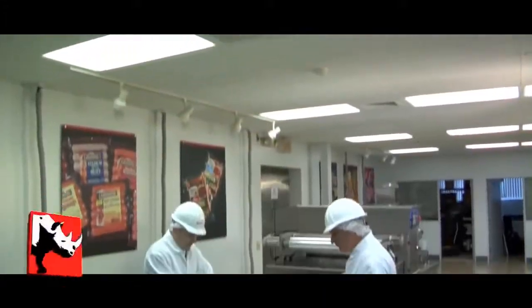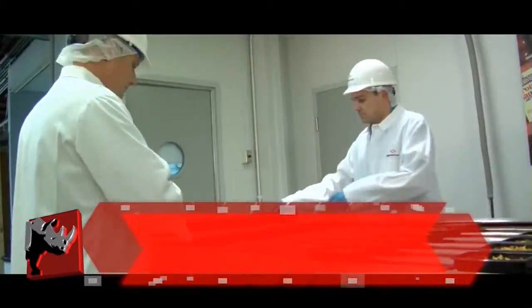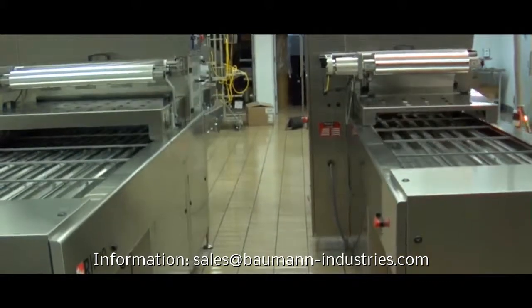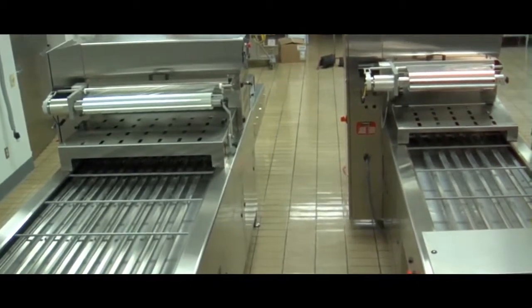Our Rhino 12 automatic in-line tray sealer is ideal for medium and large size commercial production environments. Constructed of stainless steel and anodized aluminum, the Rhino 12 is built to operate in washed down environments. While identical to the Rhino 10 in most respects, the Rhino 12 has a wider sealing area for higher production output, giving it a 1 foot wider frame than the Rhino 10.